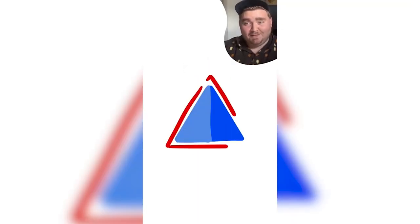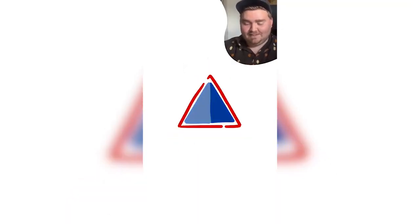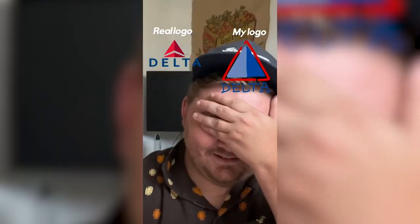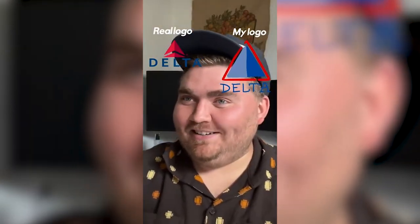Delta. I mean it's a triangle and it's blue and red. What else does it look like? I feel like it's kind of like two tones of blue maybe? I got the two-tone right. It's just not blue.